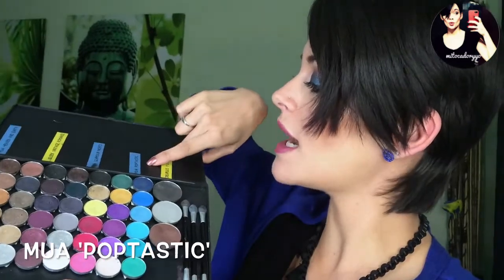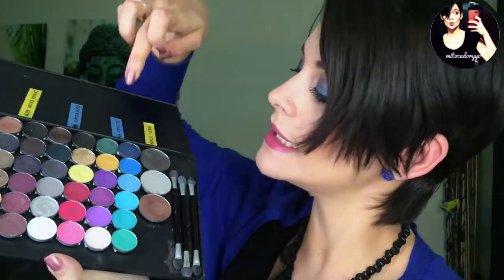Esta es mi paleta de sombras de portada. Esta de aquí sería la de MUA Poptastic, que tiene unos colores que son parecidos, que no iguales, a los del look de hoy: este monadito en acabado mate y este azulito. Evidentemente el azul no va a ser igual que la sombra de Too Faced, pero para las que tengáis esta paleta y no la otra, podría ser una solución para este look. Y nada, si os apetece verlo, quedaros.